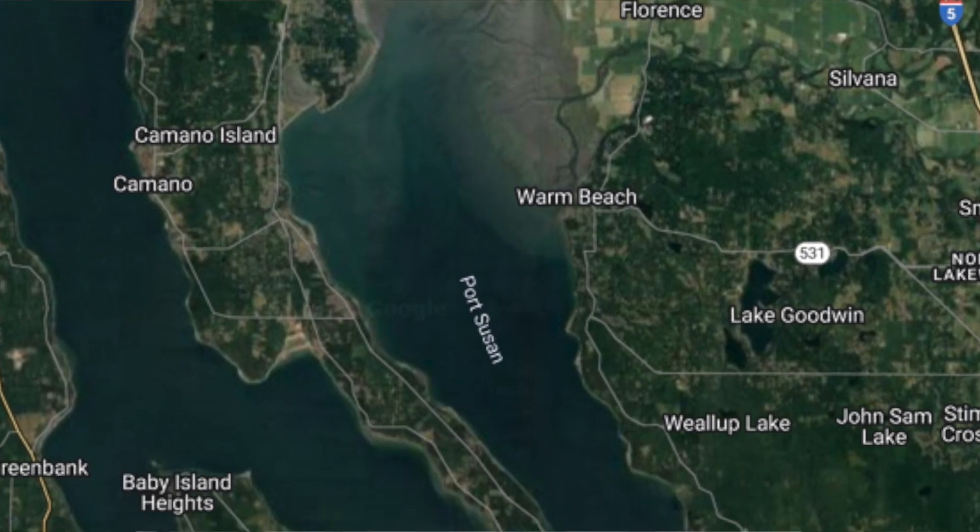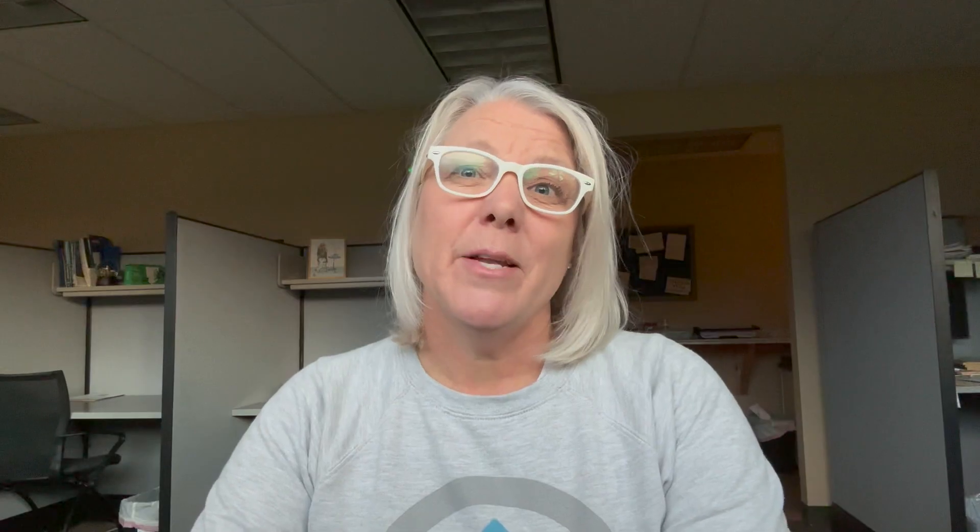It's located about 6.6 miles from Stanwood and about a 10-minute drive by bridge, of course. No ferry required.